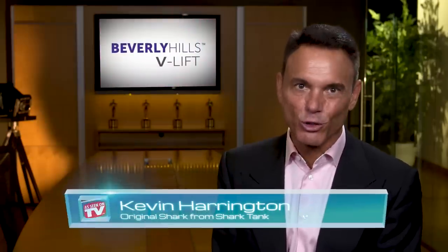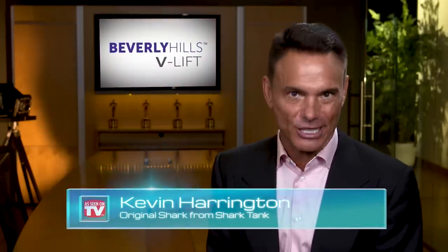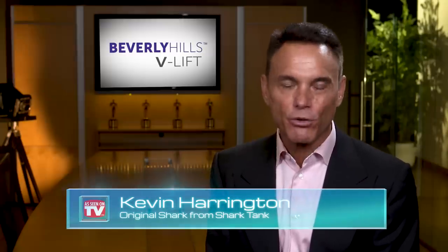Hi, Kevin Harrington here, an original shark from Shark Tank. Look your absolute best instantly with the help of MD3 V-Lift. Are you tired of dealing with wrinkles and bags under your eyes?